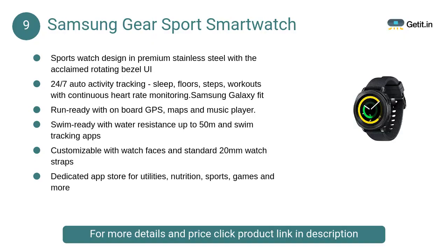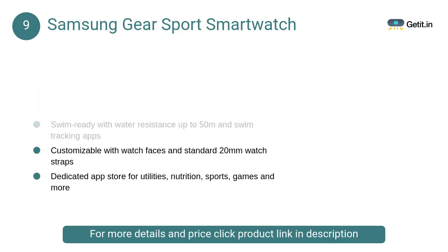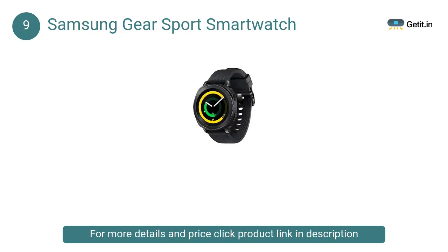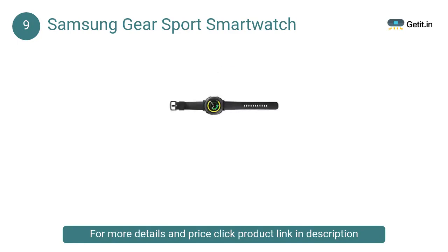At number nine, the Samsung Gear Sport smartwatch. Sports watch design in premium stainless steel with the acclaimed rotating bezel UI, 24/7 auto activity tracking — sleep, floors, steps, workouts — with continuous heart rate monitoring. Run-ready with on-board GPS, maps, and music player.